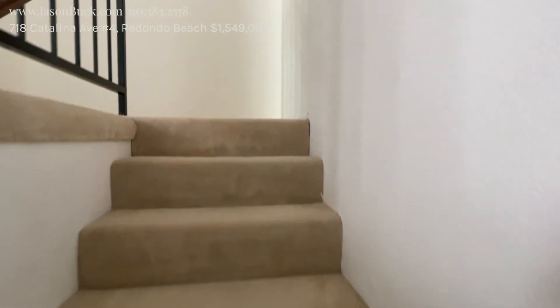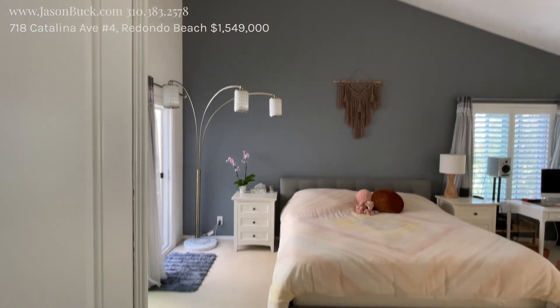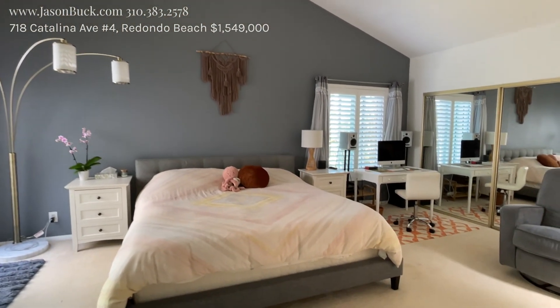I love this unit because the upstairs is all vaulted. It gives you a ton of headroom and space. And you have double doors to walk into your master, and it's got a ton of space. Super duper nice.